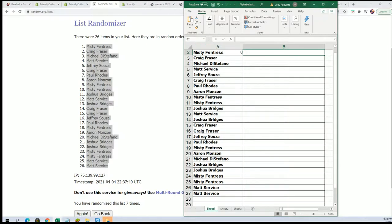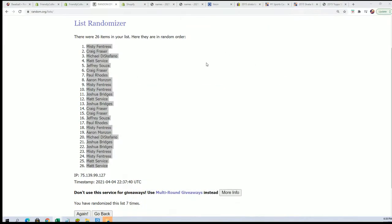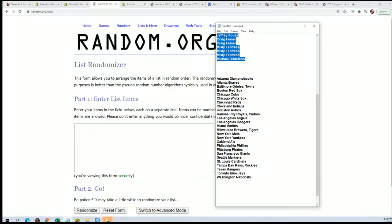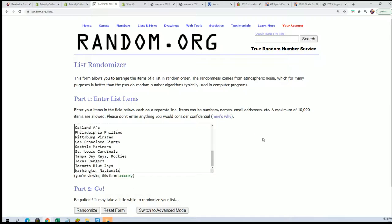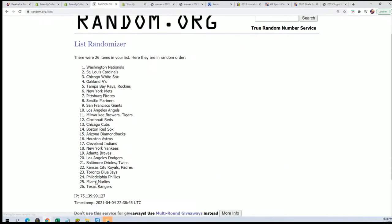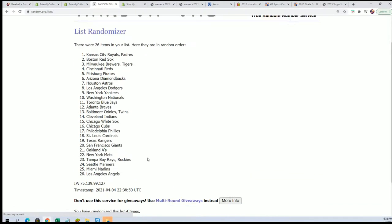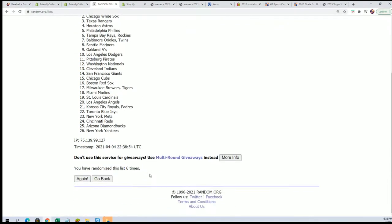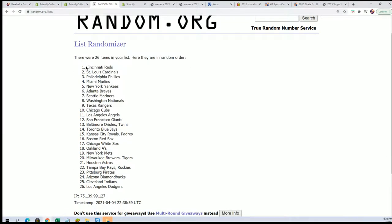Let's send the second list through here — seven times. Lucky number seven. Seven. Good.